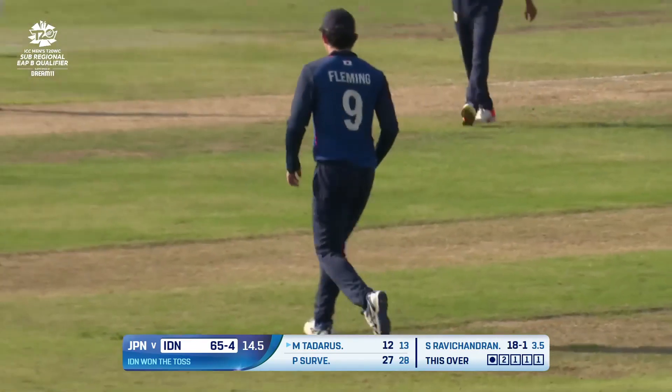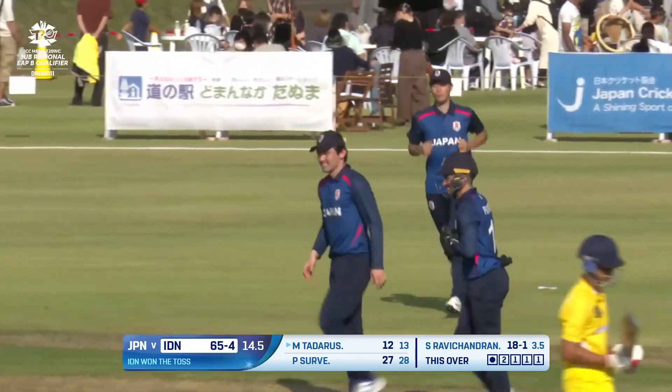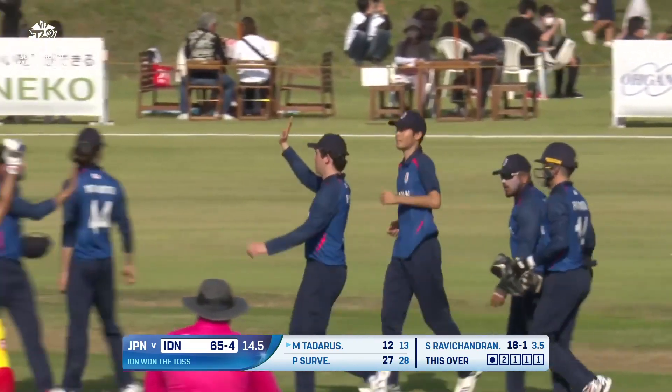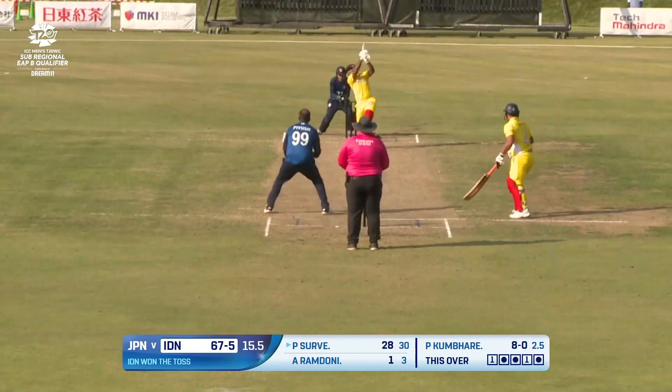It's taken by backward point. The frustration continues to grow for Indonesia, and the pressure showing on those shoulders of Anjar Tadaris. Five wickets down — they needed 110-120, and I don't think they're going to get that.